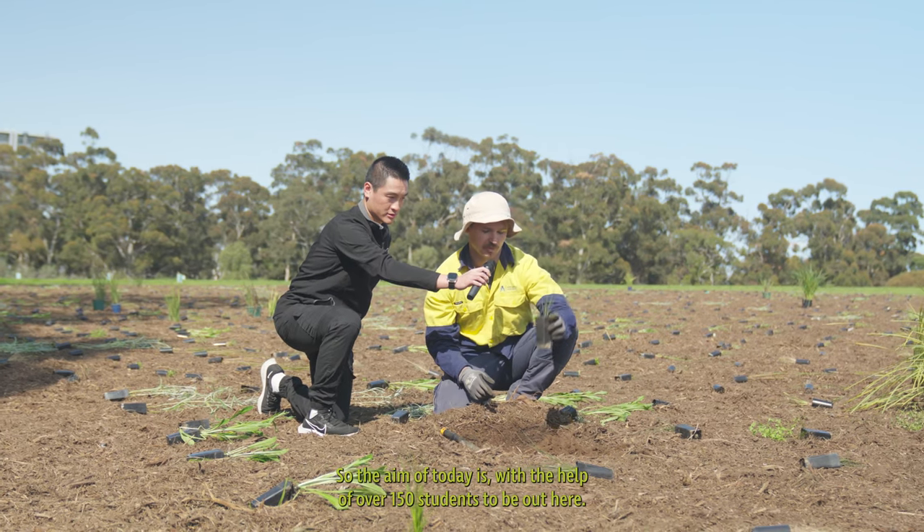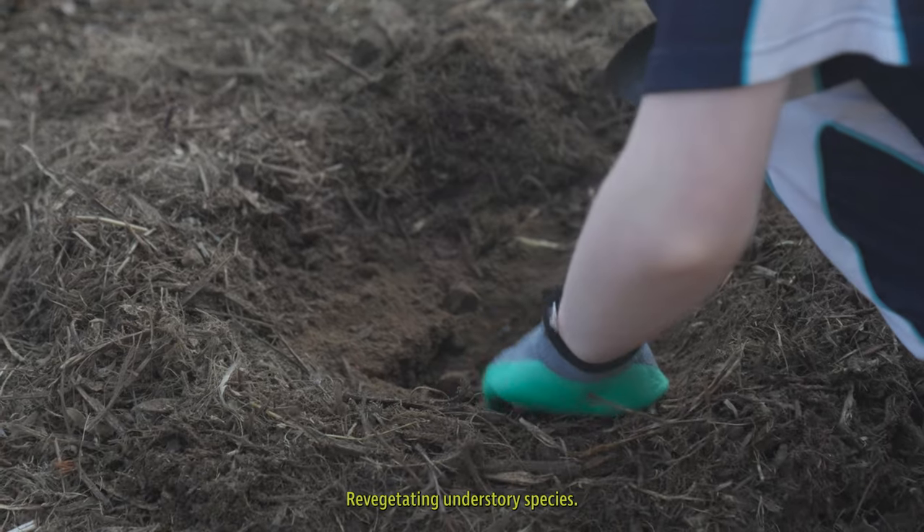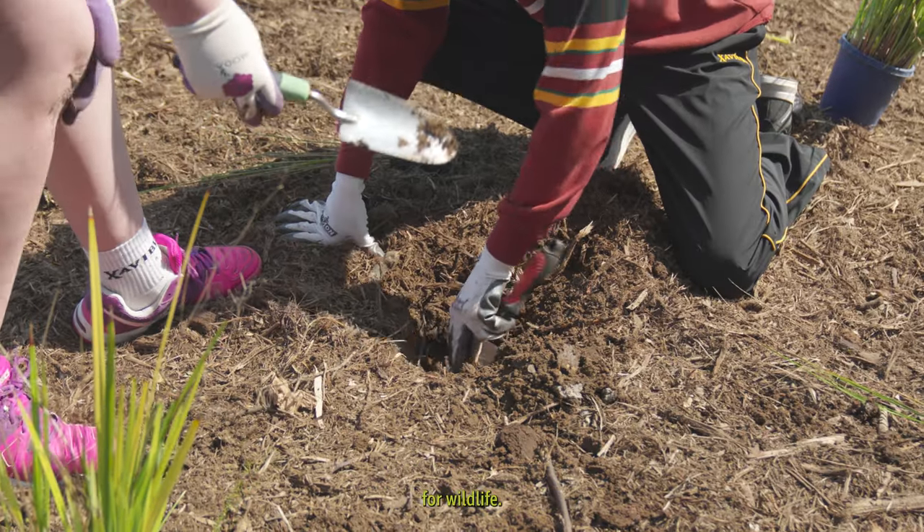The aim of today is, with the help of over 150 students, to be out here revegetating understory species — that's the small species that grow within the bushland for wildlife.